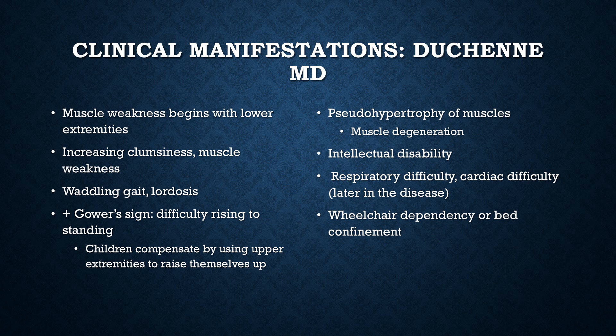Eventually there will be profound muscular atrophy and muscle degeneration in later stages. Intellectual disability can occur. As the muscles needed for breathing break down, children develop respiratory difficulty. When adequate oxygen is no longer taken in, the heart starts failing. These are very late stages of the disease. Children often end up confined to a wheelchair or their bed by around age 12.